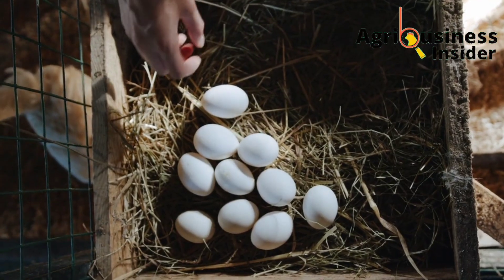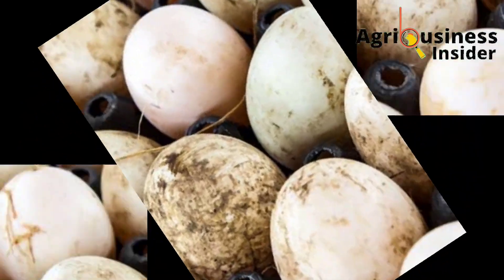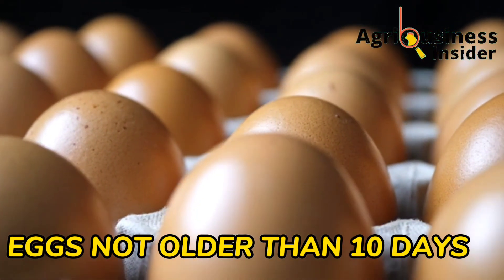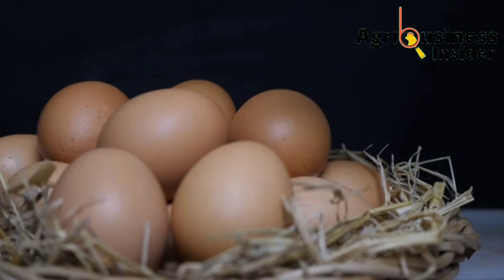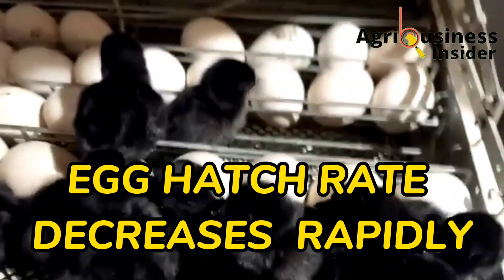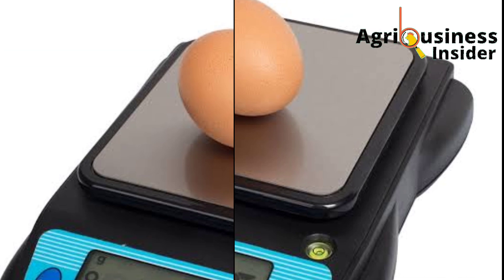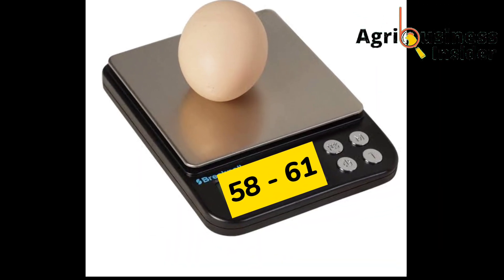That is why I lay emphasis on picking the egg as soon as it is laid and keeping the laying box clean, so the egg is not contaminated from the start. Eggs used for incubation must be 10 days old or less — eggs more than 10 days old have very low hatchability because the egg loses its ability to hatch after that period. The recommended weight of eggs for incubation is 58 to 61 grams.